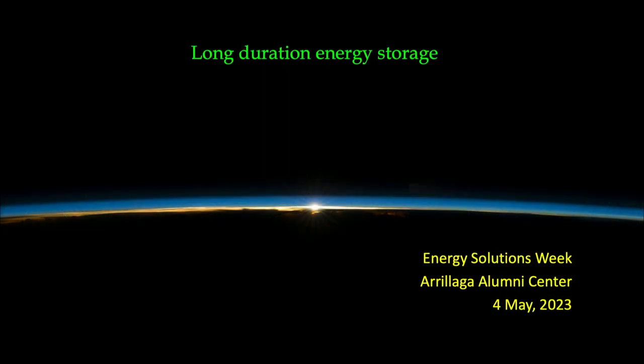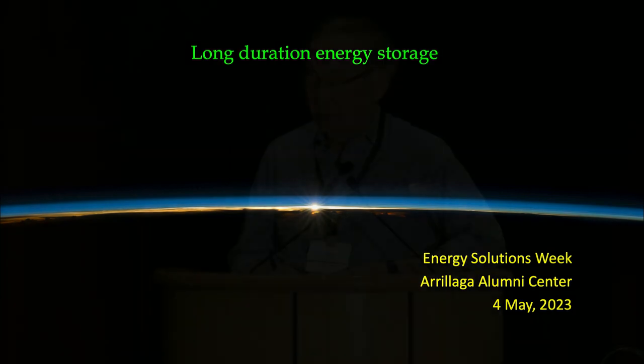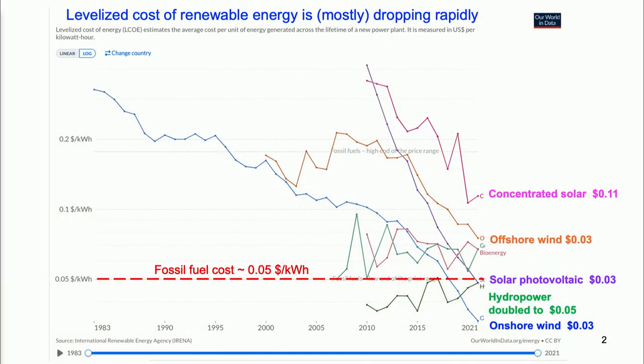Thank you all for getting up this early. I'm going to set the stage for longer duration storage and remind you of the spectacular progress that has been made in renewable energy — concentrated solar, offshore wind. The red line is the rough wholesale price of fossil fuel natural gas. Onshore wind and solar PV are dipping below that, and even offshore wind in a decade or two might come below that. So that's great news.